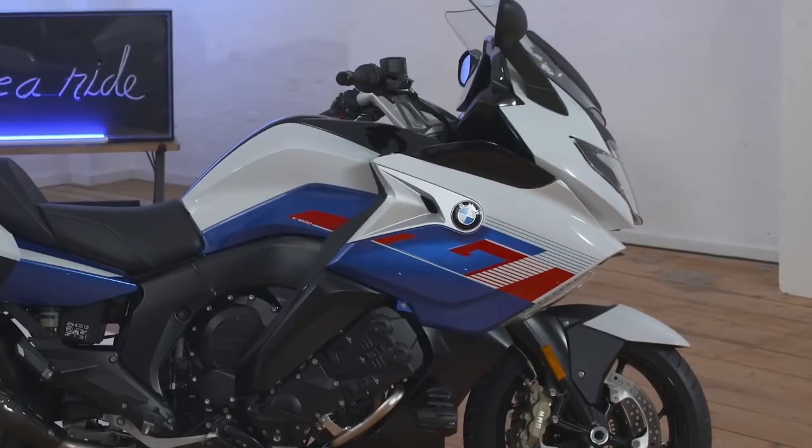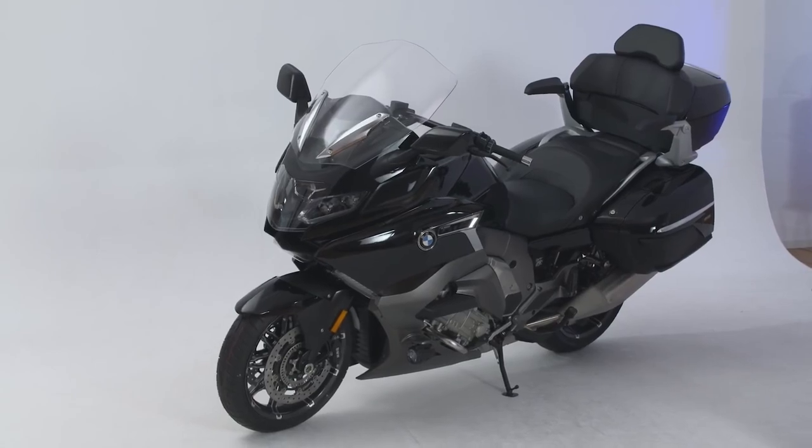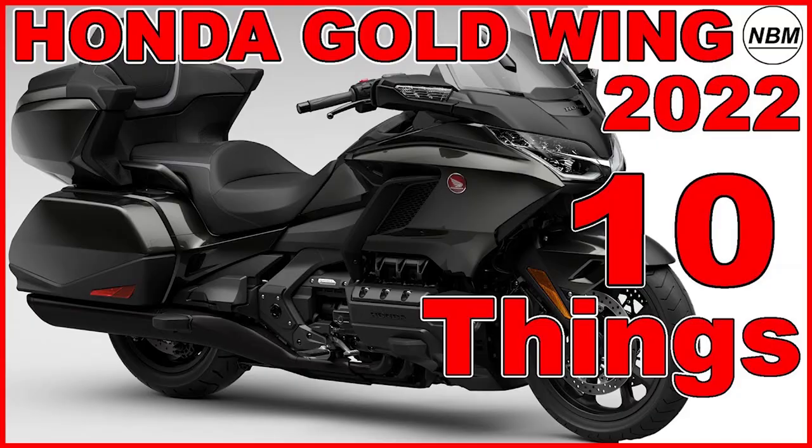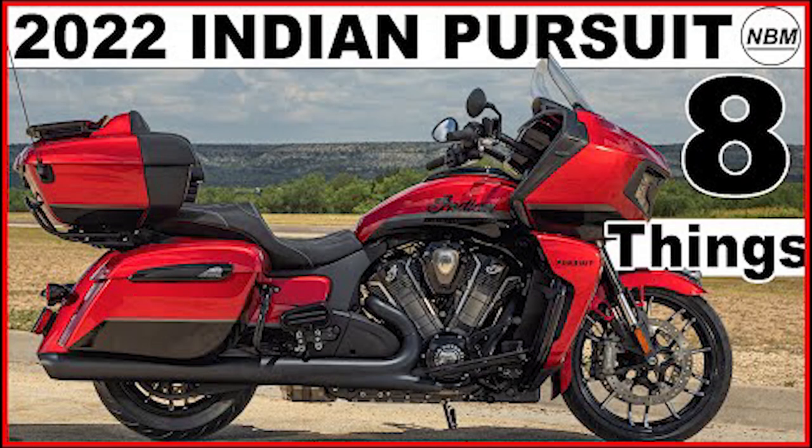Today we're talking about the BMW K1600 GT and GTL and nine things you need to know. Hello everyone, I am Mike and welcome to New Bike Mike, where I like to share information about new bikes that I find interesting.